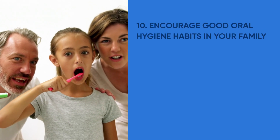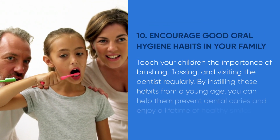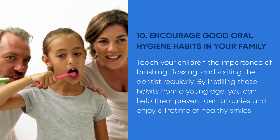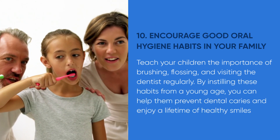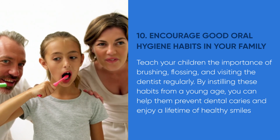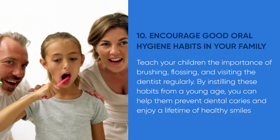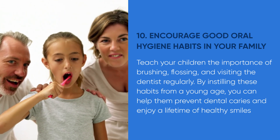And finally, tip number ten: encourage good oral hygiene habits in your family and loved ones. Teach your children the importance of brushing, flossing, and visiting the dentist regularly. By instilling these habits from a young age, you can help them prevent dental caries and enjoy a lifetime of healthy smiles.